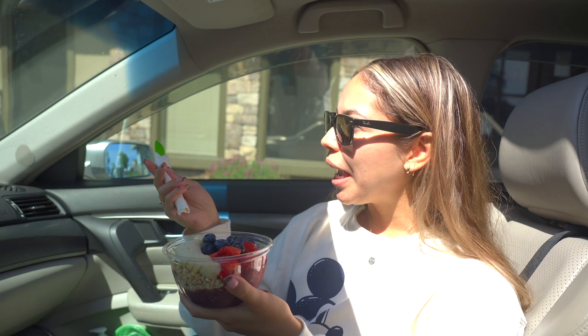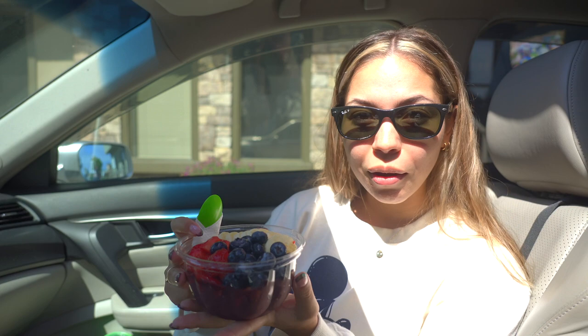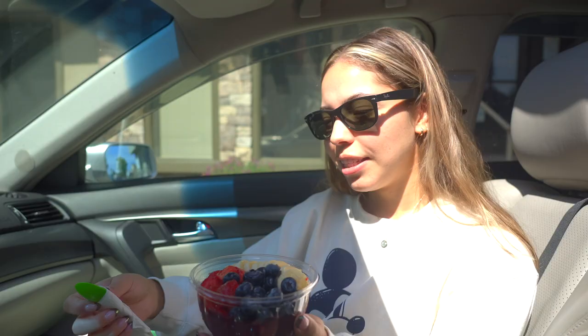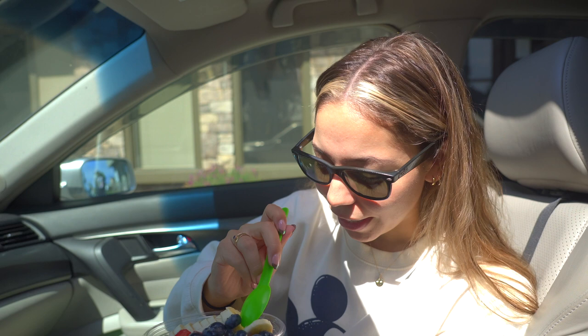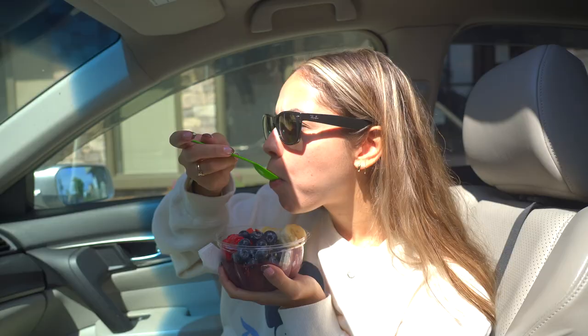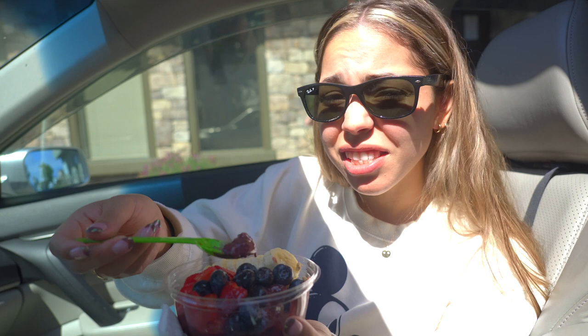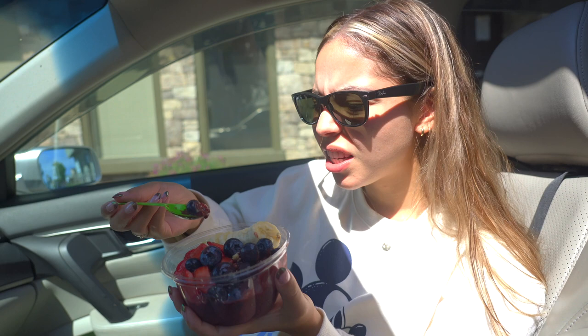This is our first time here, so I went with one of their own creations — I got the Pele Bowl. It's acai blended with banana, with banana, blueberries, and strawberries on top, plus granola. Pretty classic. Mmm, very refreshing, super fresh, fruity. The acai has a really good taste. I tried to make it at home and it did not turn out like this — this one's really good. All the fruit is really ripe. For an acai bowl, I'd give this one a 9 out of 10.